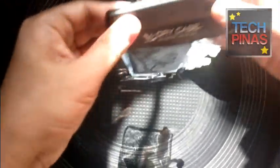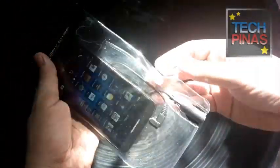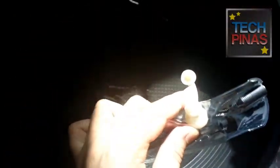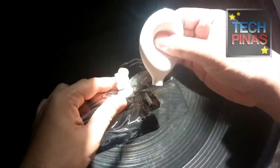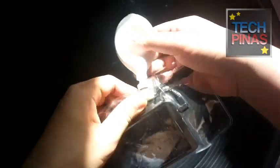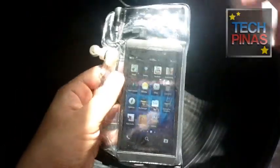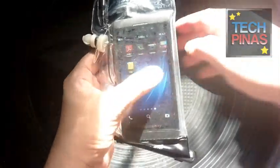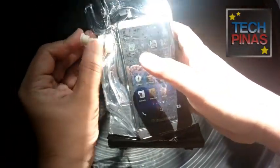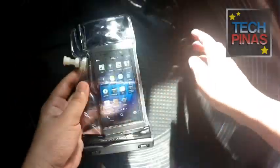I have the BlackBerry Z10 here as my demo smartphone. The BlackBerry Z10 is not waterproof or water resistant, so it won't survive extended periods of being submerged in water. Use DryCase if you want to be able to use your BlackBerry Z10 while you're out having fun at the beach in Boracay or in the swimming pool with your friends.